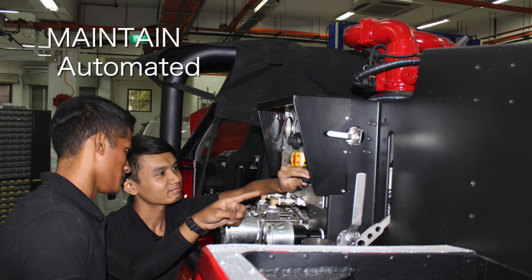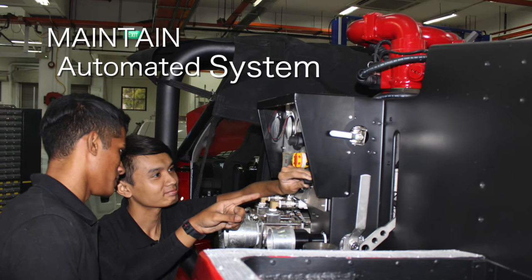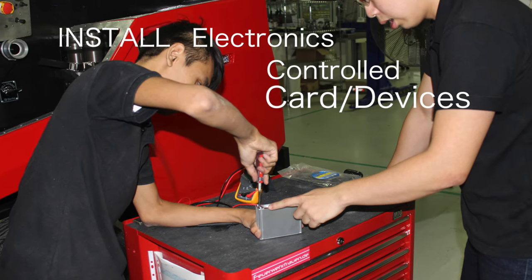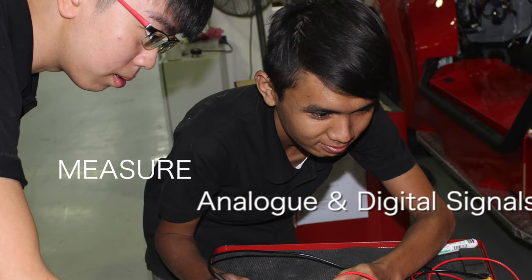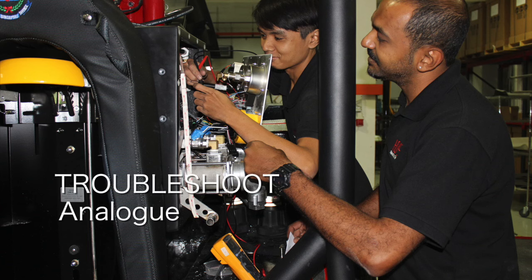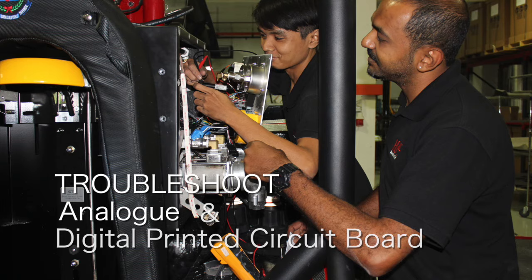Additional OJT tasks include installing programmable logic controller modules and sensors, downloading PLC programs, maintaining automated systems, installing electronics control cards and devices, measuring analog and digital signals on printed circuit boards, and troubleshooting analog and digital PCBs.